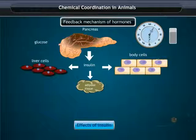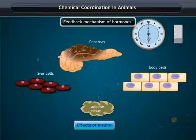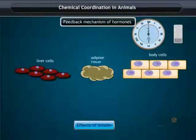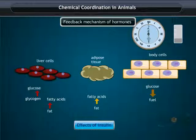As time passes, the cells continue to take up glucose and blood glucose levels decrease. The low level of glucose signals the pancreas to stop insulin release. Without glucose, the cells switch to glycogen and fatty acids. Glycogen converts to glucose, and fats to fatty acids, which are used by cells instead of glucose.